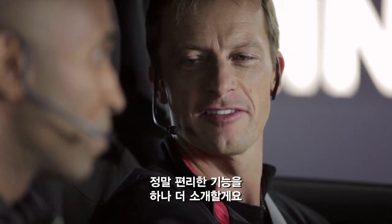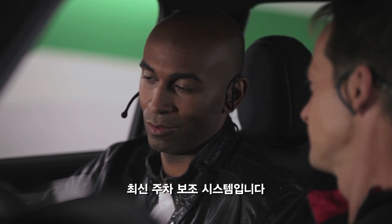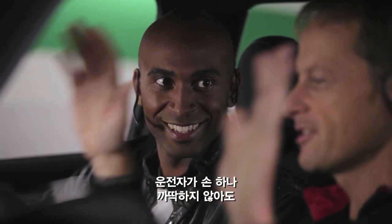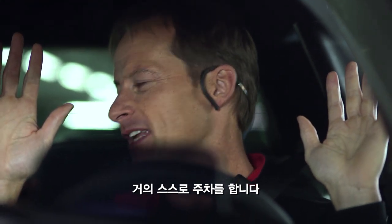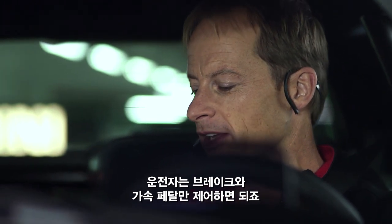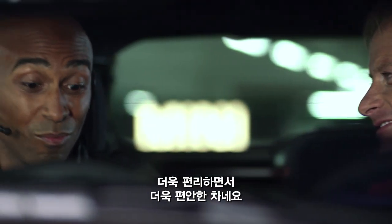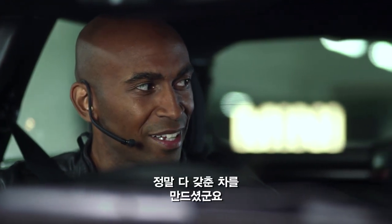The very last one, which makes life more comfortable, is the really brand new parker system. It's just hands off and the vehicle almost parks itself — actually, it does solo steering and you're just controlling the vehicle with your brake and accelerator. More convenience, more comfort. You guys really thought of everything.